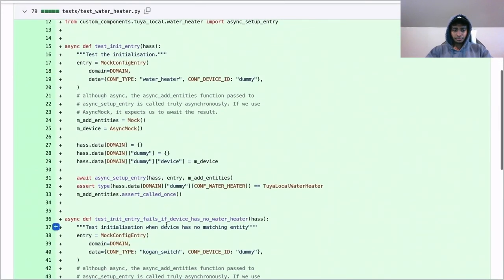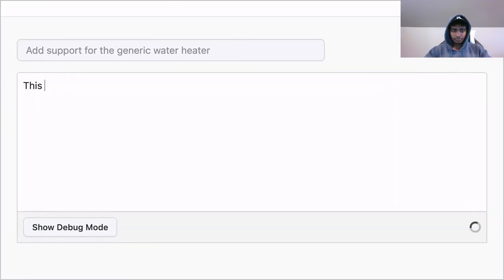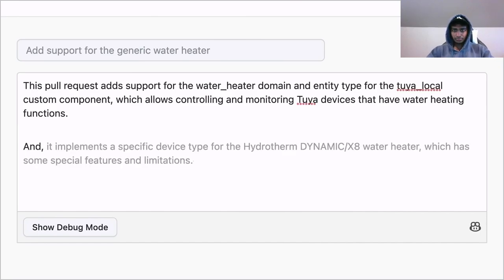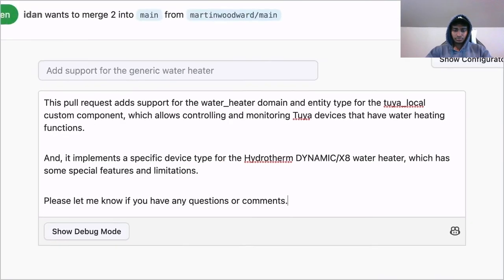Developers can then review or modify the suggested description. Internally, they're testing new capabilities where GitHub Copilot will automatically suggest sentences and paragraphs as developers create pull requests by dynamically pulling in information about code changes. They're also working on a feature where Copilot will automatically warn developers if they're missing sufficient testing for a PR, and then suggest possible tests that can be edited, accepted, or rejected based on the project's needs.